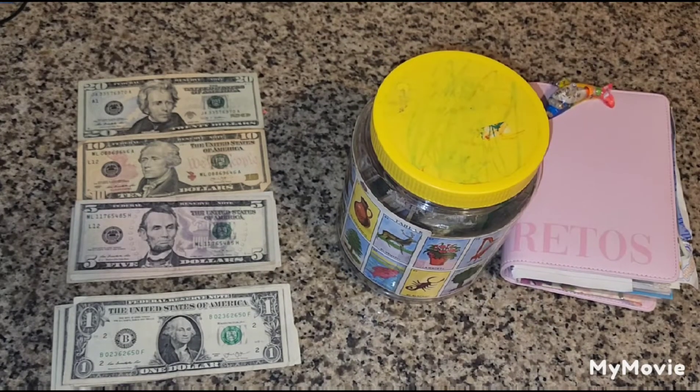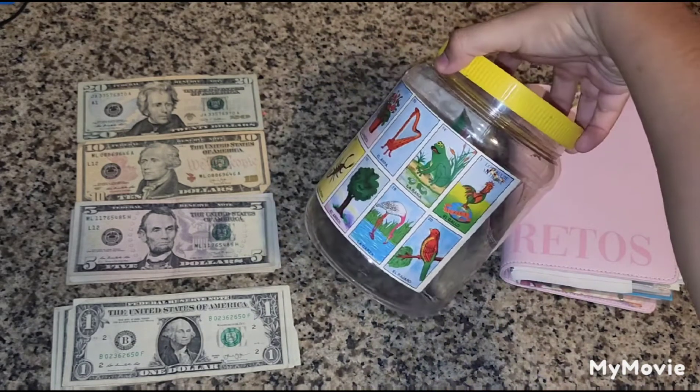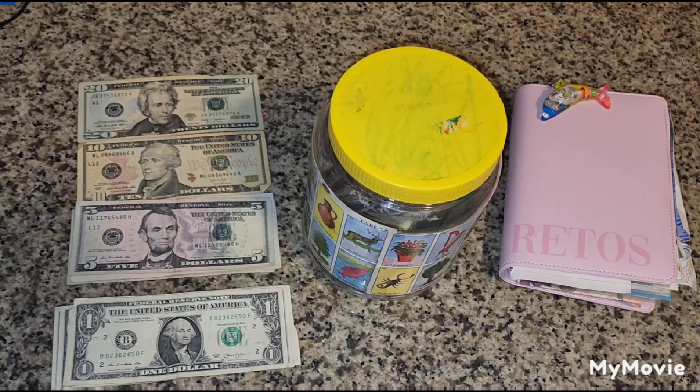Bienvenidos a mi canal Saving with Vane. El día de hoy vamos a estar haciendo nuestros retos de ahorro. Aquí tenemos uno que es el reto de la Lotería y nuestra carpeta. Yo hago todo tipo de relleno para bills, sobres para ahorrar para emergencias, para viajes, para ahorros, para el doctor. Si eso es algo que te interesa, sigue viendo.